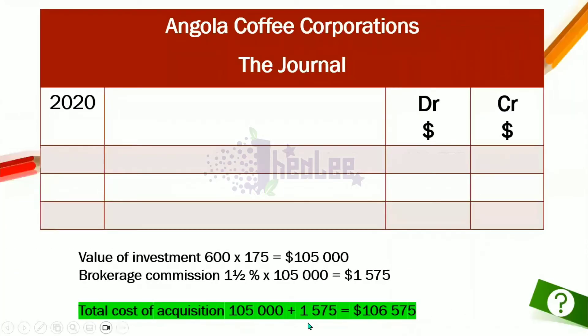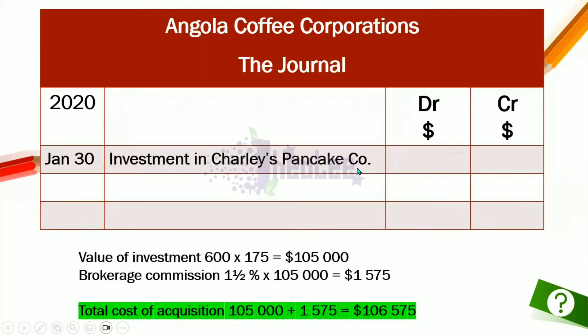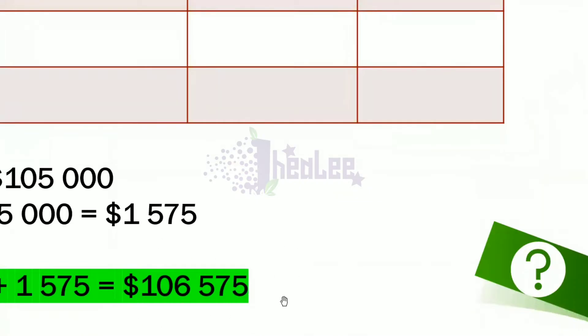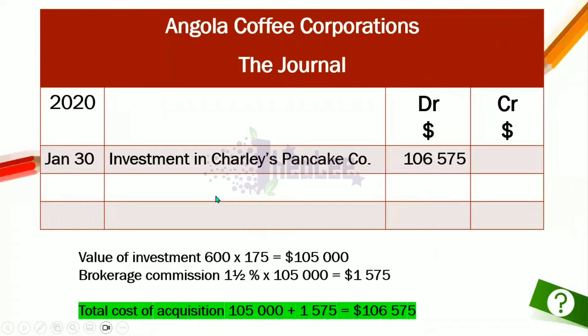We're going to make our entries in the journal — the date is very important. This is January 30th. The account to be debited is Investment in Charlie's Pancake Company, and the value is $106,575. The account to be credited is Cash, since money was taken from cash to pay for the investment, and the value is also $106,575.